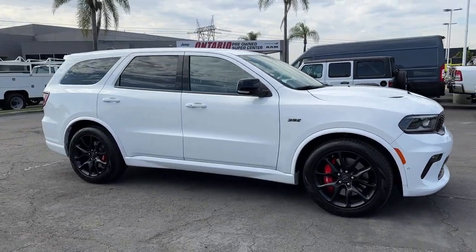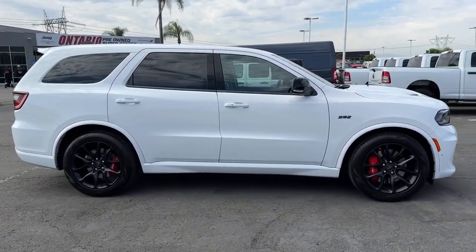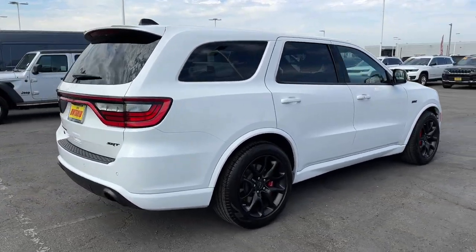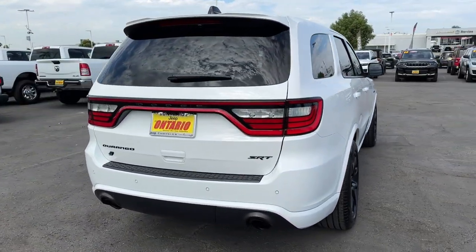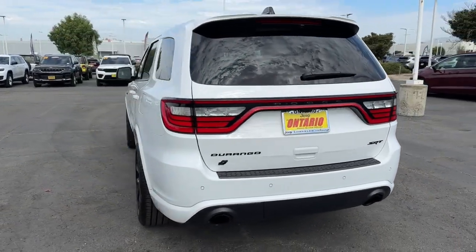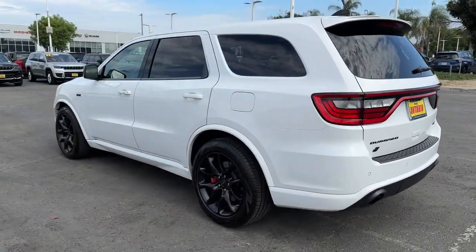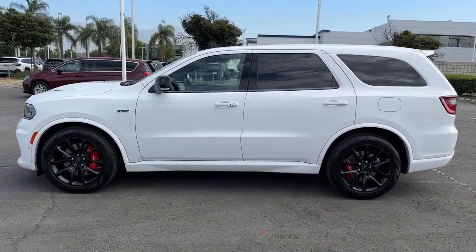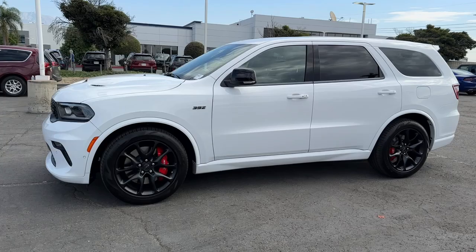Hop into the 2023 Dodge Durango. With less than 10,000 miles on the odometer, this vehicle stands out from the rest. The Durango makes even the most demanding tasks look and feel easy. Its bold power, uncompromising capability, and technology that prioritizes passenger safety and comfort make it the go-to SUV.